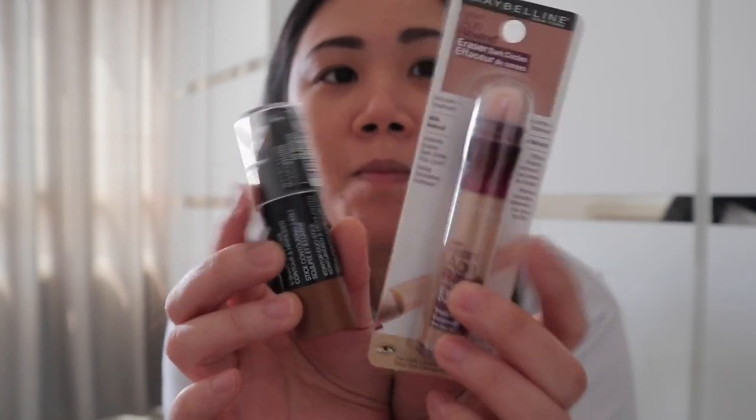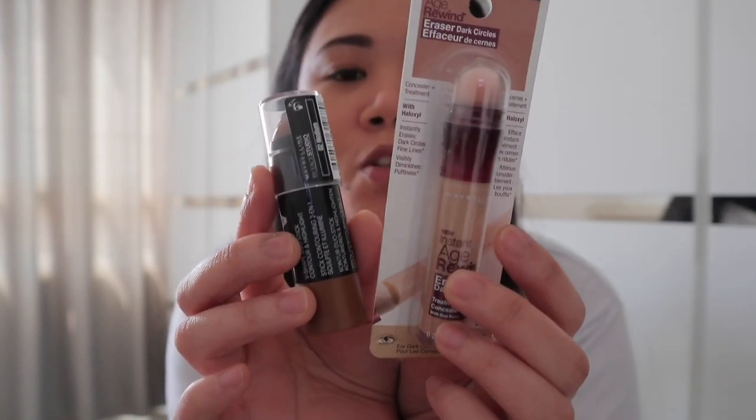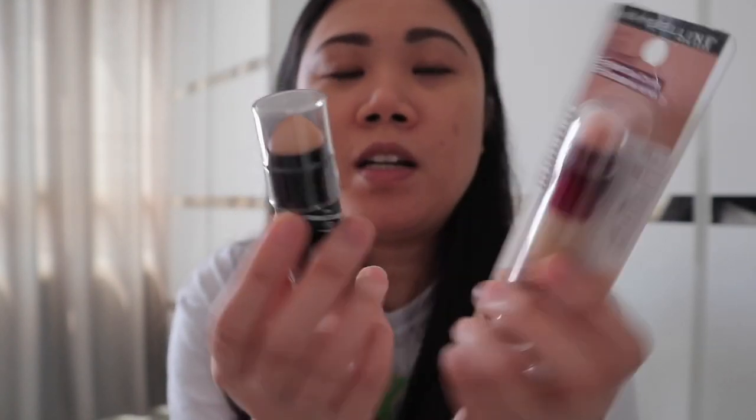Guys, as you can see, wala pa tayong ligo. Naka-t-shirt lang ako. Kasi sobrang excited na ako gawa ng review yung dalawang makeup na nabili ko, which is yung contour and also the Instant Age Rewind. Both of these is actually from Maybelline.